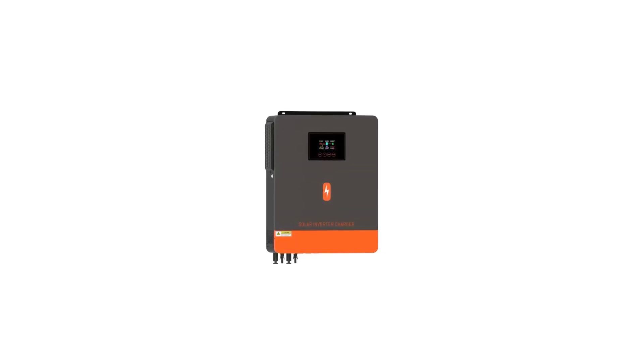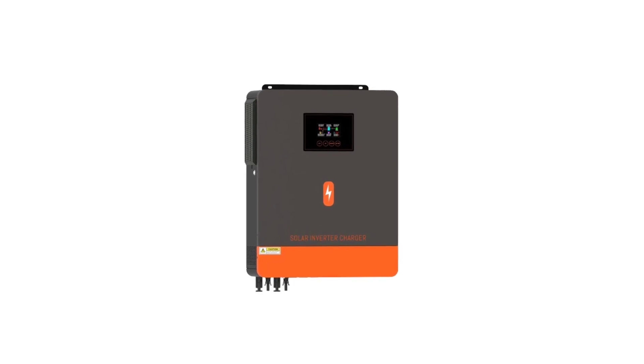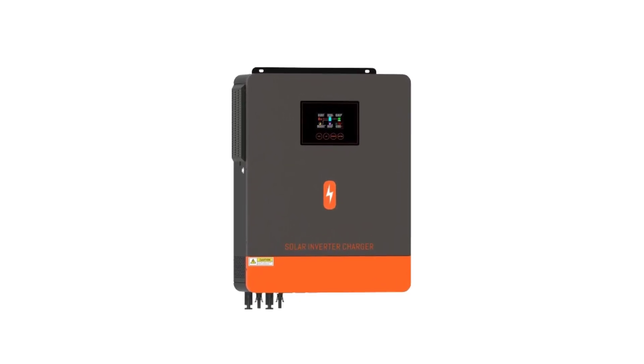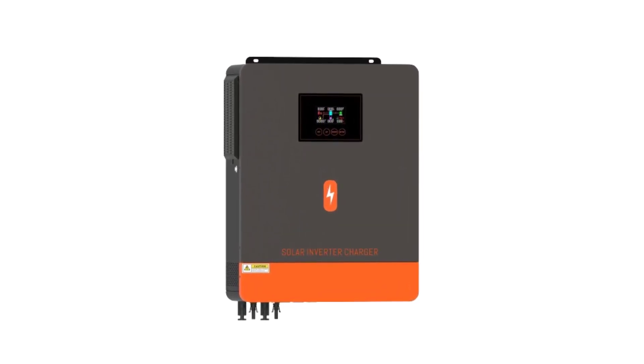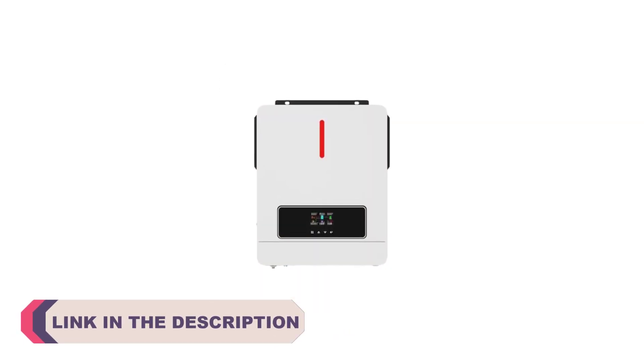Hi everyone, welcome to my channel product review top 5. As the world increasingly turns towards renewable energy sources to combat climate change and reduce reliance on fossil fuels, solar power has emerged as a prominent solution for generating clean electricity.